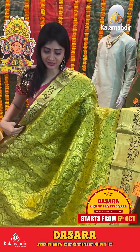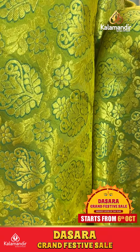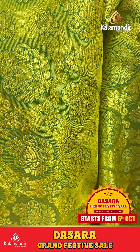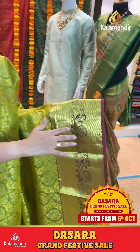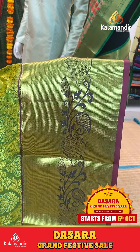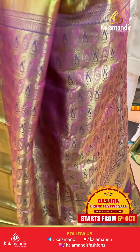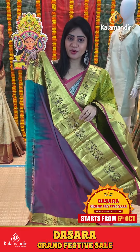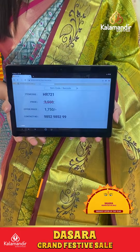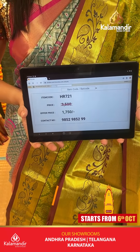It's a light green color pattu saree with checks and booties all over body with thread weaving highlight. Coming to border, cross lines and floral jaal. Coming to pallu, zari in pallu. Blouse is dual sheer plain with border. Item code HR721, offer price 1750 rupees only.